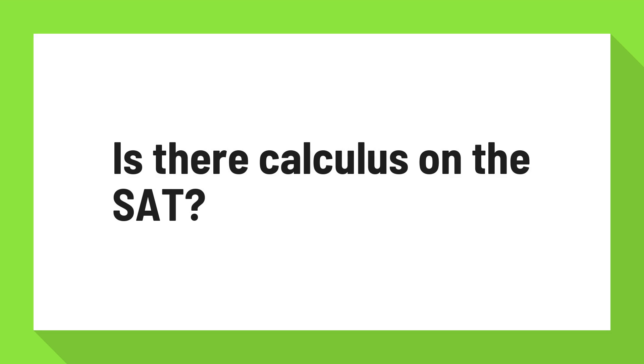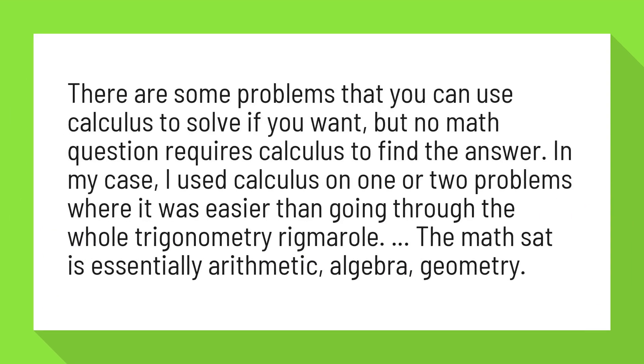Is there calculus on the SAT? There are some problems that you can use calculus to solve if you want, but no math question requires calculus to find the answer. In my case, I used calculus on one or two problems where it was easier than going through the whole trigonometry rigmarole.